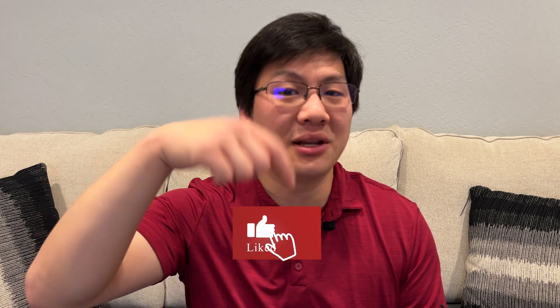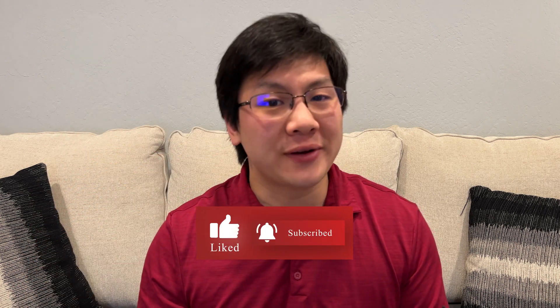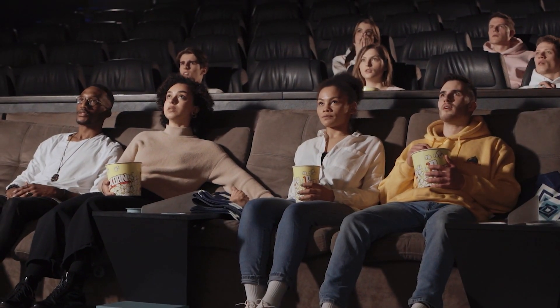What's up everyone, and welcome back to the channel. Before we jump in, it would mean a lot to me if you can hit the like button down below, subscribe, and turn on notifications. As a newer channel, this helps get these videos to as many people as possible, and I appreciate your support.